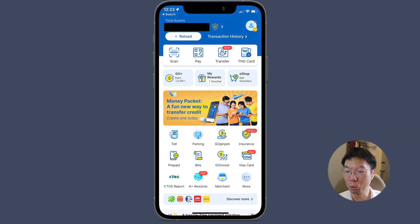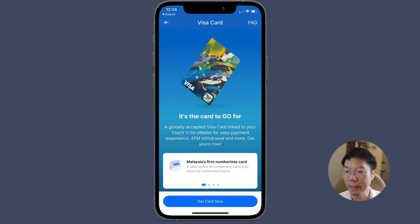Open your TNG app and go to Visa card. It is a globally accepted Visa card linked to your Touch and Go e-wallet for easy payment, ATM withdrawal and more. It is Malaysia's first numberless card — the safer option, as numberless cards only show the card holder's name, so your card number won't appear on the card. You can manage card security and transactions via the app, make cash withdrawals at any ATM worldwide, and enjoy competitive and transparent foreign exchange rates on overseas spending.